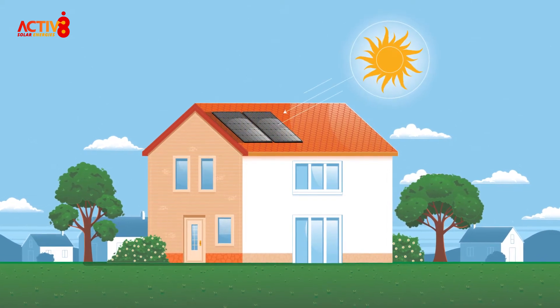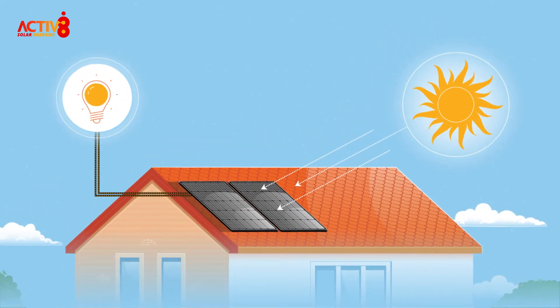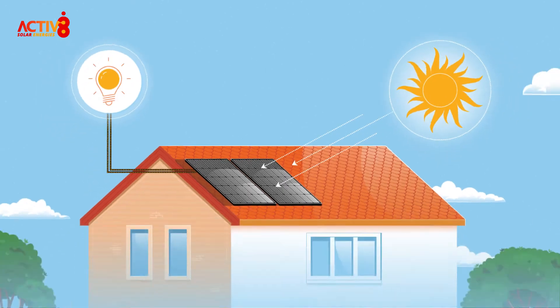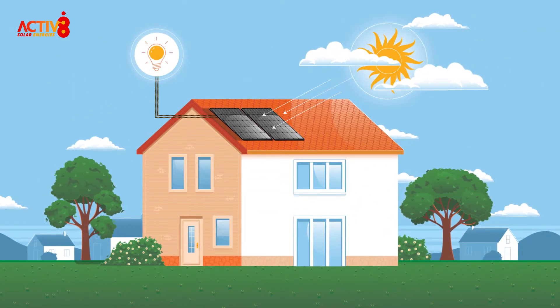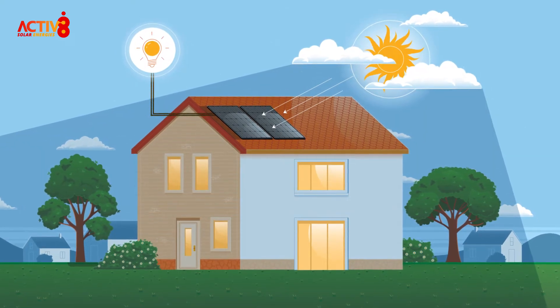Solar PV systems work by catching the sun's energy using photovoltaic cells. The cells convert the sunlight into electricity, making a major contribution in powering your home. PV panels don't need direct sunlight to work — they work on diffused daylight, meaning they still produce electricity even on the cloudiest of days.